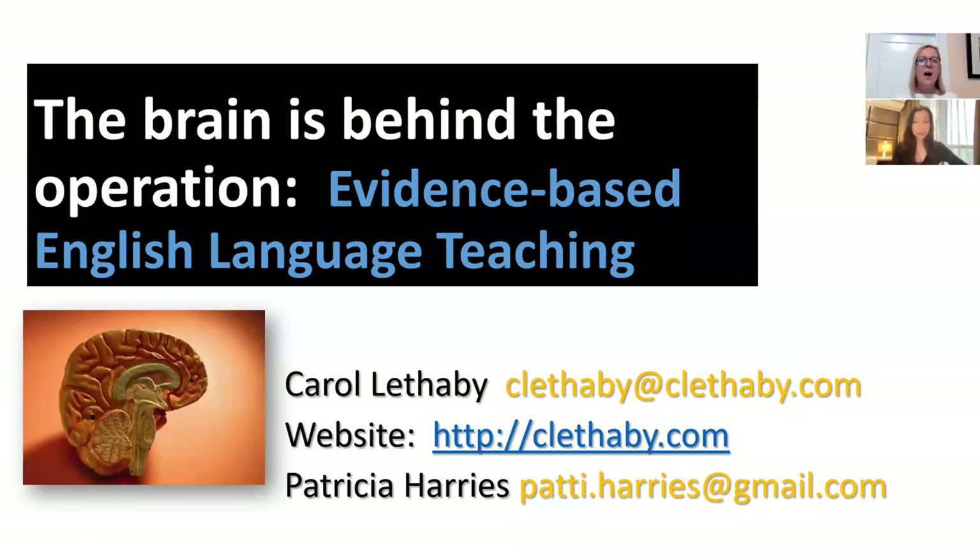Hello everyone and welcome to the session: The Brains Behind the Operation — Evidence-Based English Language Teaching. My name is Carol Leatherby. I'm a teacher, educator and materials writer based in San Francisco, California. And I'm Patricia Harries. I'm also a teacher educator and a teacher, and currently I'm in Colombo, Sri Lanka.